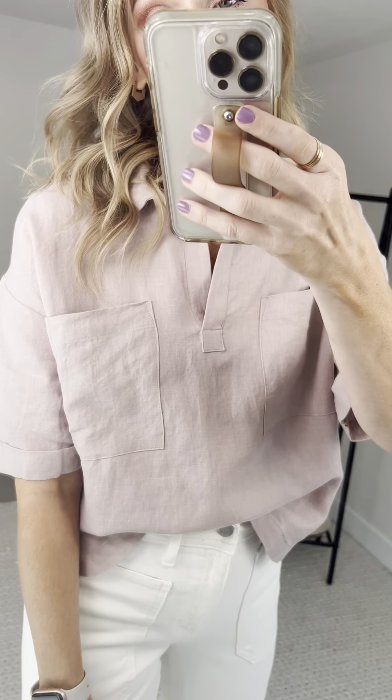What can I even say about this collection? I just think it's so beautiful. Style number two for the Sanibel collection is dropping this Thursday.